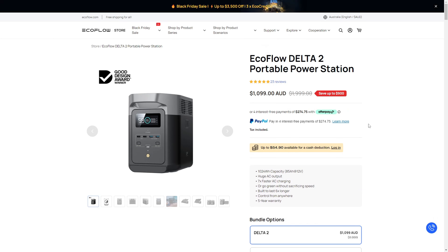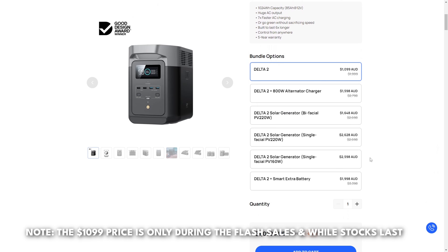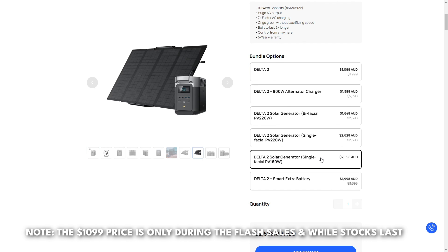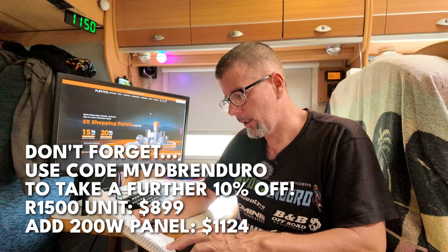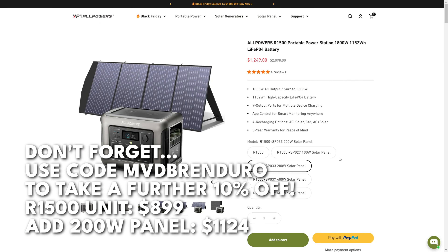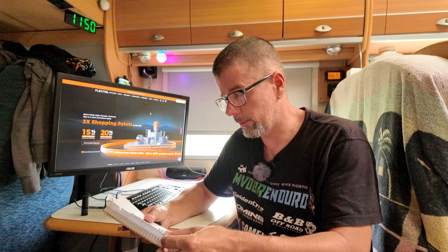One thing to watch — if you want to bundle the EcoFlow with a 160-watt solar panel the price suddenly jumps up to $2,598, so you're essentially paying $1,500 for a solar panel. I wouldn't go with that bundle — just jump on the unit itself for $1,099. Back to the AllPowers: it is super good value for money. If you bundle a 200-watt folding solar panel with that unit it's going to cost you $1,249. Check out AllPowers — links are in the description.